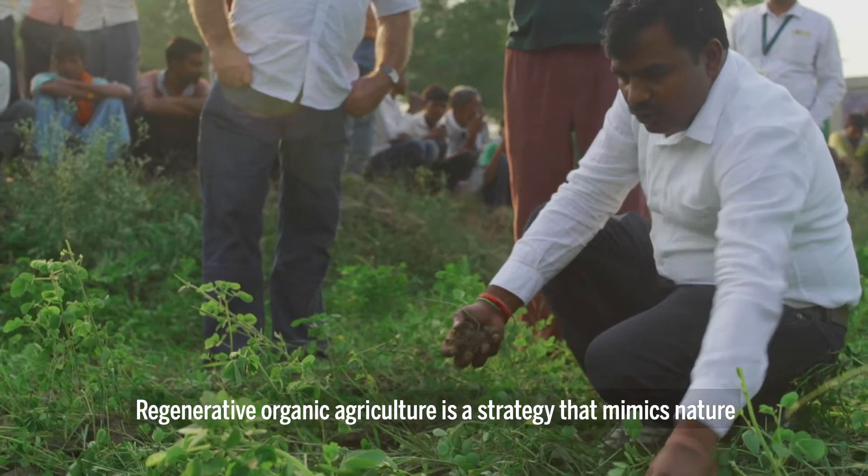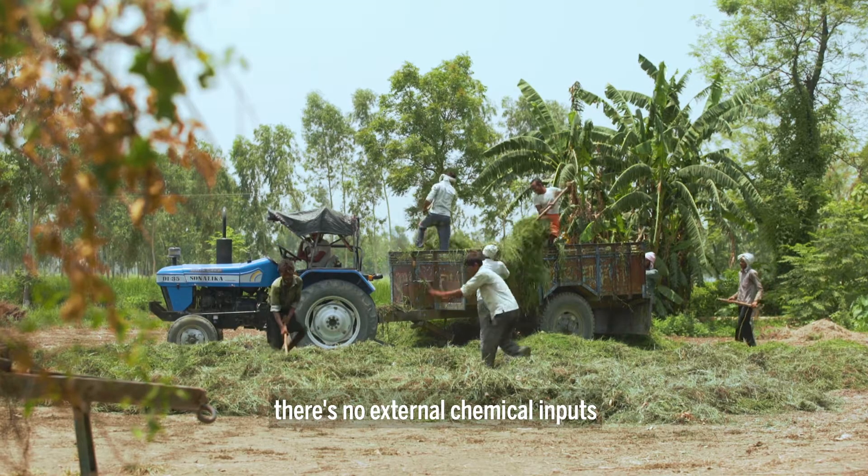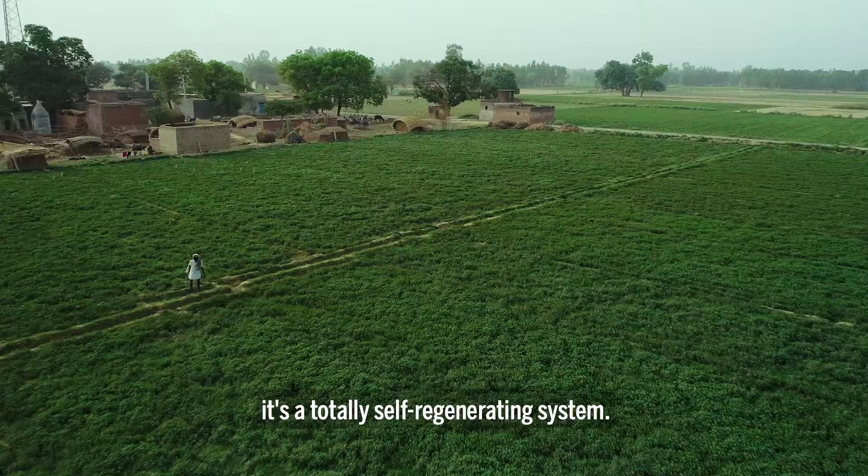Regenerative organic agriculture is a strategy that mimics nature, farming in nature's image. There are no external chemical inputs, no synthetic fertilizers, no pesticides. It's a totally self-regenerating system.